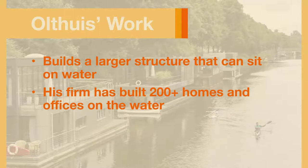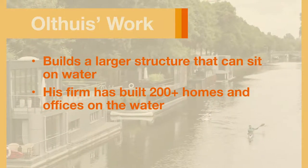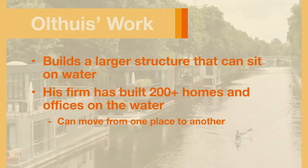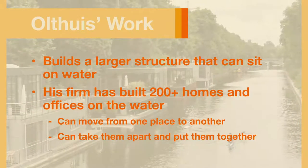Now, they are working on a resort project in Dubai and a school in Bangladesh. Because his buildings float, they can move from one place to another. They can build them in units, take them apart, and put them together in places that need them.